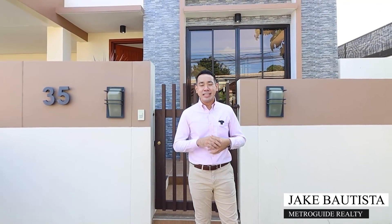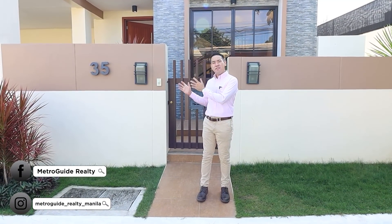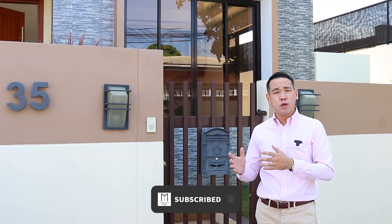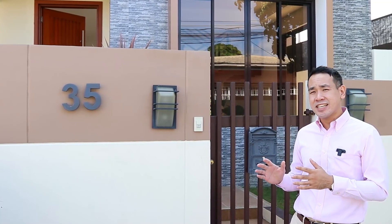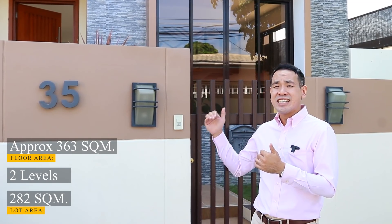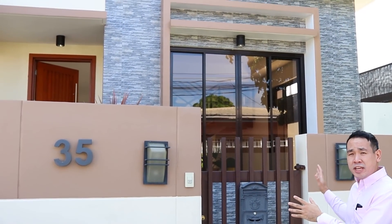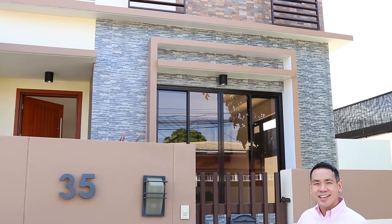Hi, this is Jake Bautista from MetroGuide Realty. Before we begin, for quality home tours, don't forget to follow us on Instagram, Facebook, and subscribe to us here on YouTube. Welcome to our latest open house tour for a brand new 5-bedroom modern house and lot for sale located in a quiet and peaceful community here in BF Homes, Las Piñas City. This property rests on a 282 square meter lot with a floor area of approximately 363 square meters. It also has a really warm color combination with earth tones and a stone design for the facade.